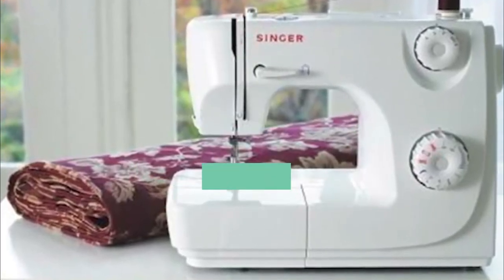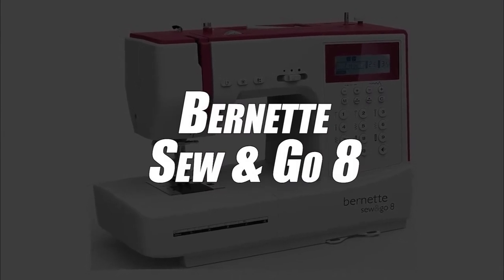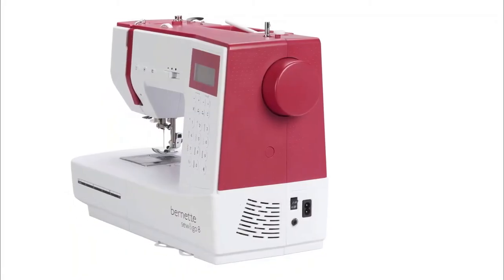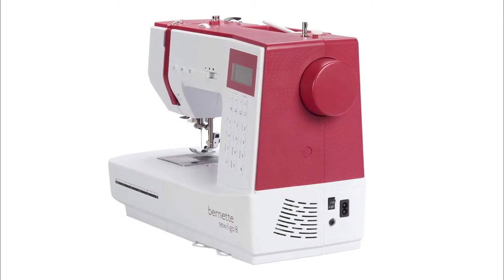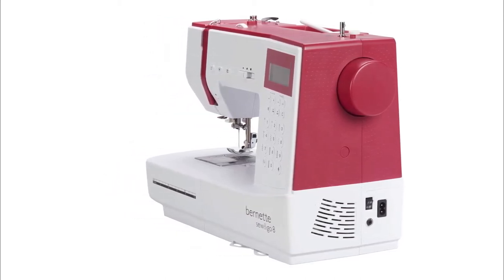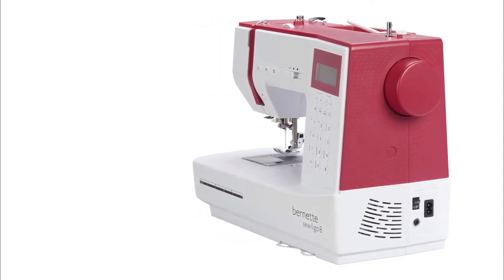In 4th place, we have selected the Burnett Sew & Go 8 sewing machine. This model will be an undeniable ally for all sewing professionals. Indeed, it offers many features to satisfy you down to the smallest detail. First of all, you have the option of using up to 197 different stitches, which allows you to diversify your stitching in many ways you never thought possible.